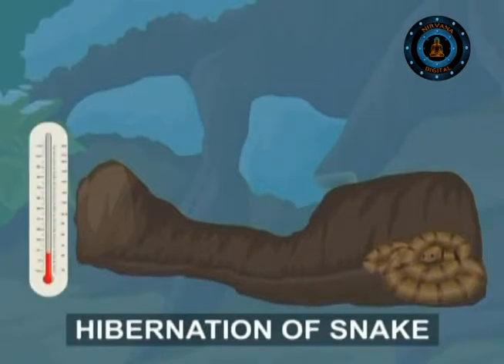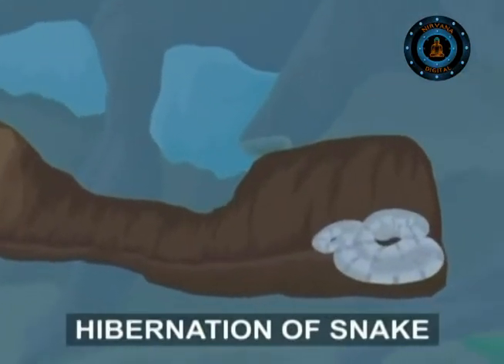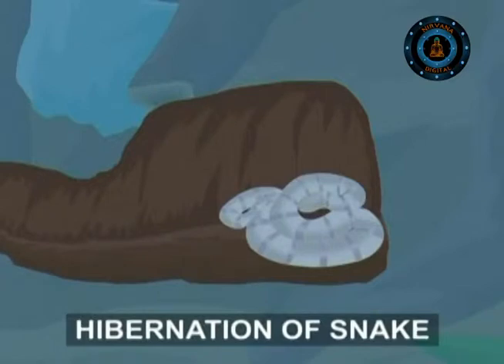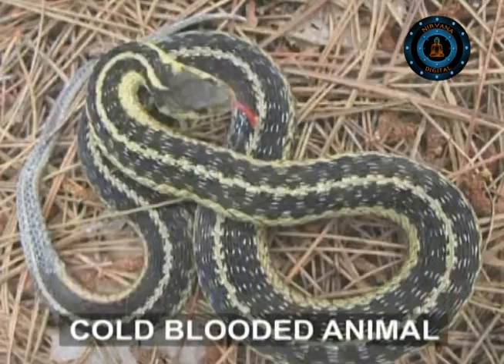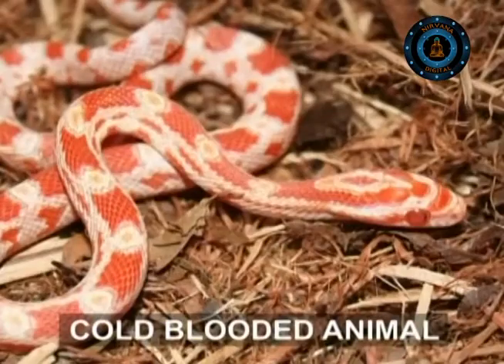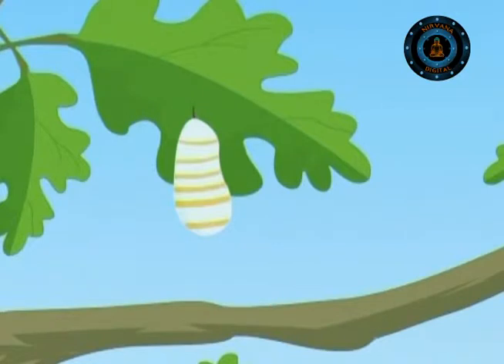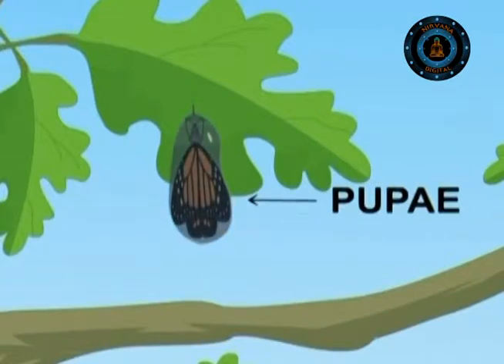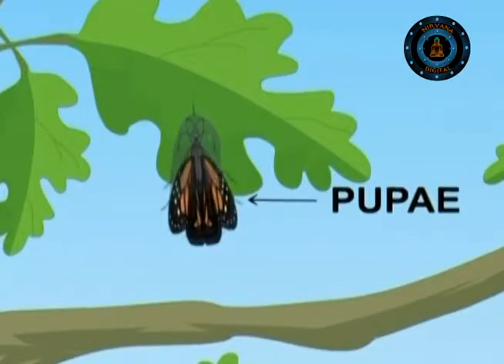Even then, if the temperature in the den drops below freezing point, the snake freezes too. This is usually fatal, but not always, since it can survive freezing for a few hours. Some cold-blooded animals have an anti-freeze chemical in their bodies that stops water from turning into ice. Some butterflies spend their winter as a pupa — the transition stage when a caterpillar turns into an adult. The pupa attaches itself and survives extreme temperatures, then in spring turns into a winged butterfly.